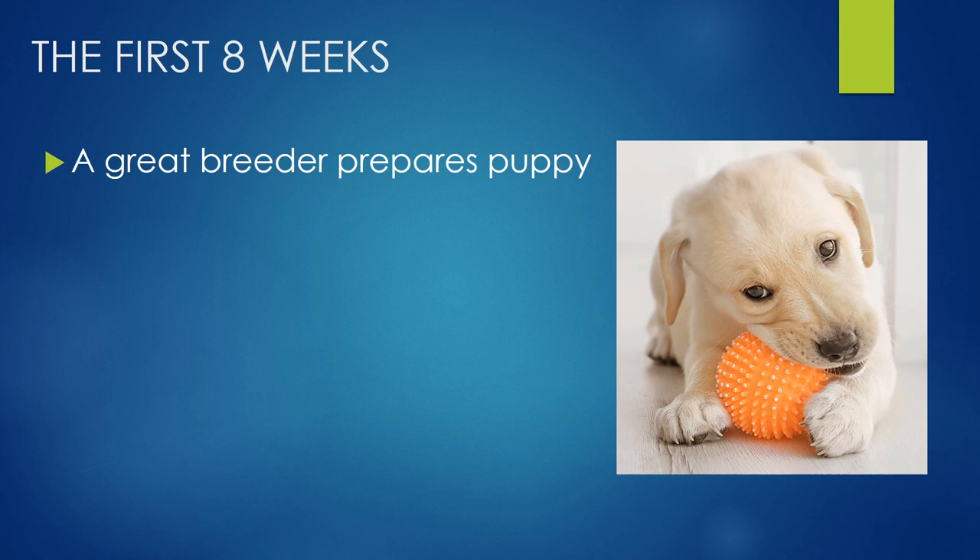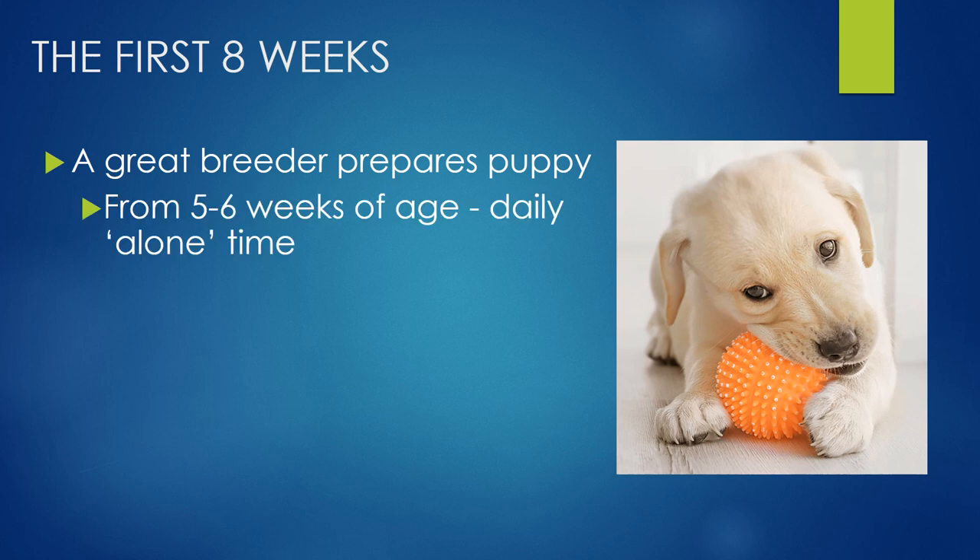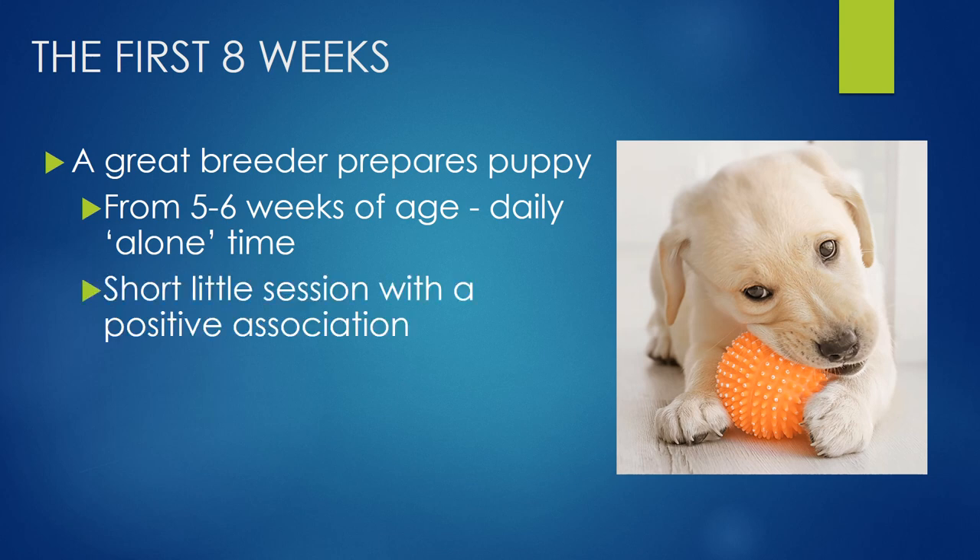A really great breeder will have done some of the work for you and prepared puppy for time alone. From five to six weeks of age, the breeder will give each of the puppies some daily alone time. What this means is they get a short little session with a positive association — they might be on their own chewing on a yummy treat, getting some delicious food, or playing with a fun little toy on their own. So a great breeder can really help us to prepare puppy for coming into our homes.